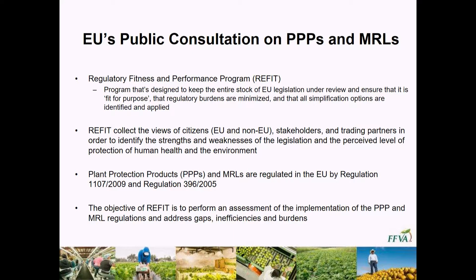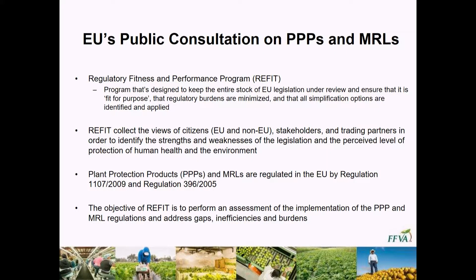Getting into some of the distinctions and differences between what goes on in the US and what goes on regulatory-wise in the European community — first I'll talk about the PPPs, plant protection products, and of course the MRLs. The European system is a very, very complicated system. It involves multiple groups, multiple laws, and some of these laws are even conflicting with each other, so it gets very messy very quickly. One thing we want to give you an idea of first is what's called the RE-FIT — an acronym for Regulatory Fitness and Performance Review — a legislative review of existing laws with opportunities for input from citizens, stakeholders, and trading partners.